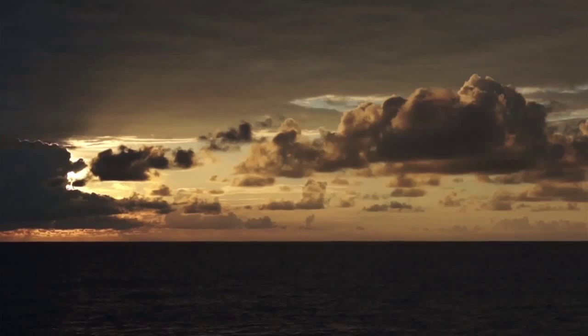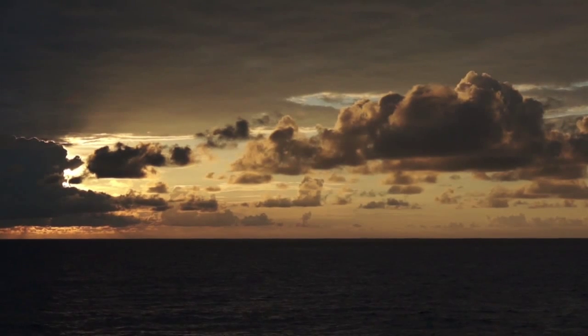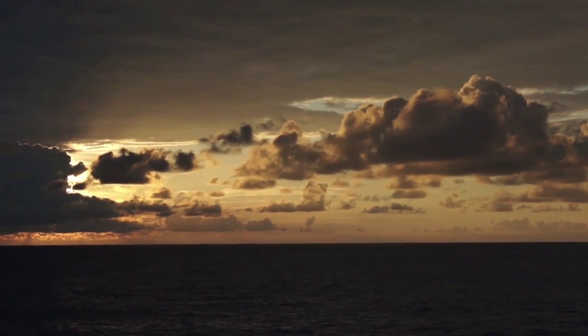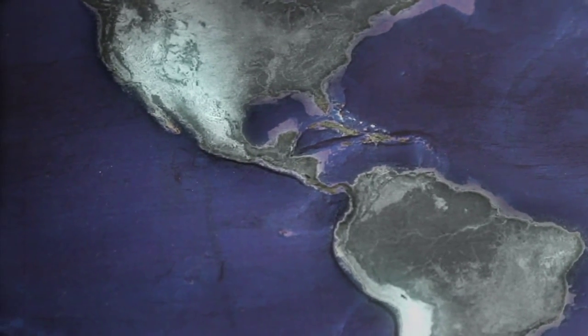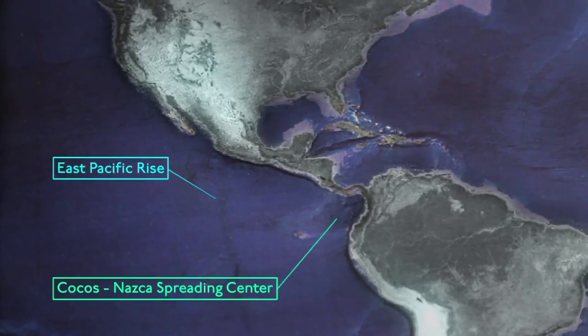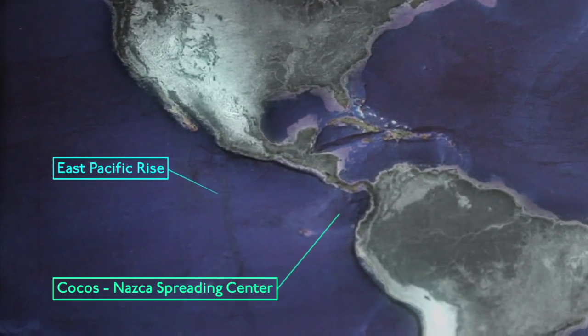It's really interesting because it has the interference of several ingredients. For example, we have subduction of oceanic lithosphere formed at two different spreading centres. One is the East Pacific Rise.